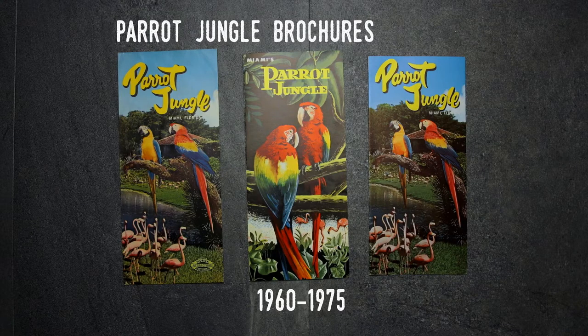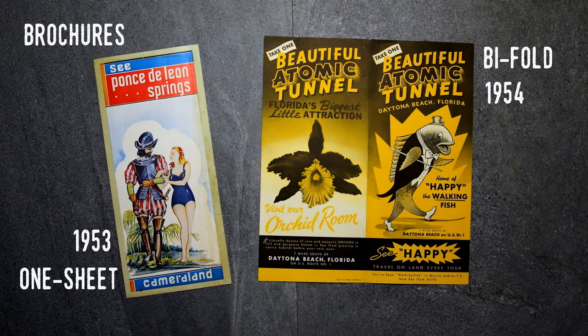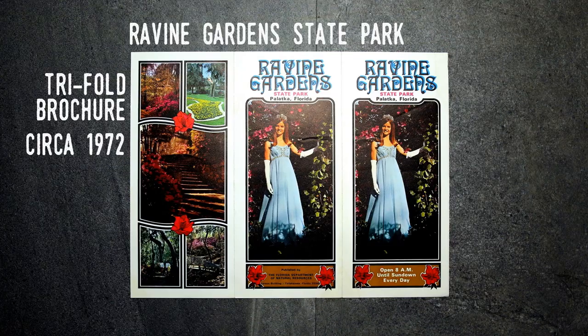Brochures and guides often get placed together as they're typically the same format — a single sheet of paper folded so the dimensions are about four by nine inches. Initially this was so attractions could pop them in a standard envelope and mail them, but later their standardized form allowed them to be put in display racks located in a variety of tourist-related establishments in the state.